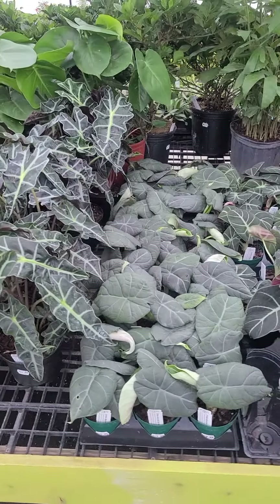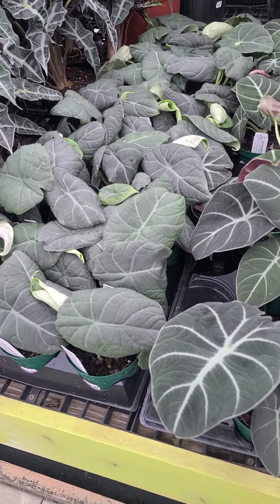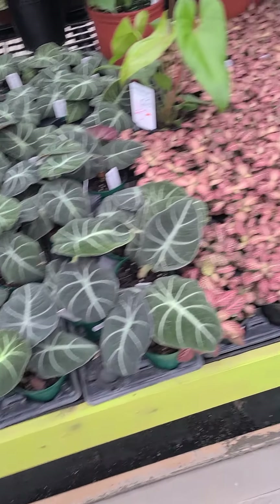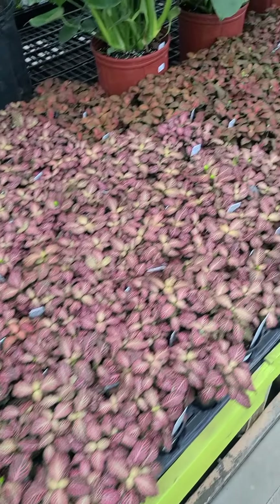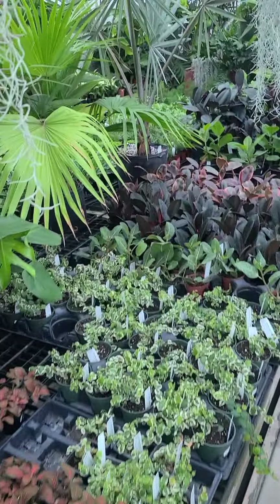Our Alocasias are looking great. We have Maharani. I will be bringing out a few Dragon Scale for Saturday morning. Black Velvet, pink nerve plant, red nerve plant, and different palms.